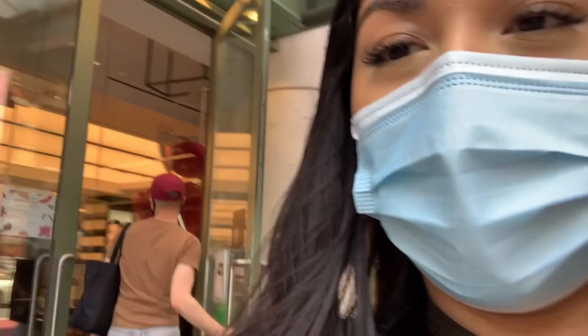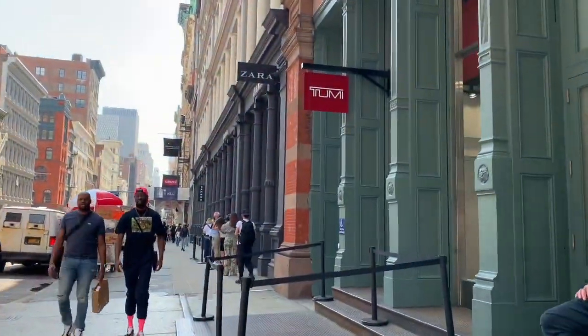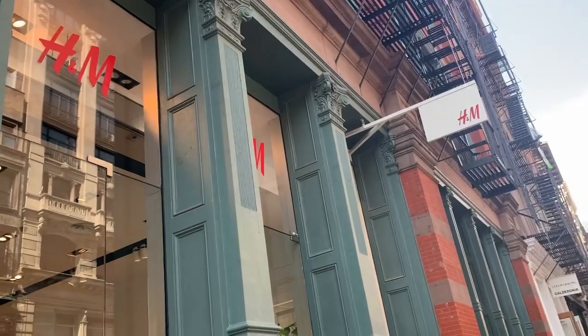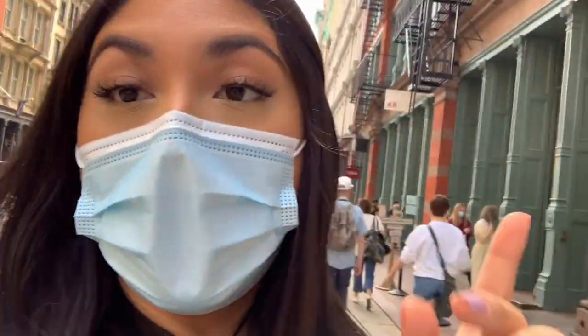Sephora is literally right there, but I'm gonna go in there later — first, Zara. Okay, the Zara here has nothing, so I think I'm just gonna head to the Herald Square Zara later. If not, I'll just see what I buy online. I know it's a Sephora, but first I'm quickly going to H&M. I just finished up at H&M — I ended up getting just a gray basic shirt. All their clothes at H&M now are like business-y; there's barely any cute flowy dresses or anything like that, so I didn't find anything else. Now I'm gonna go to Sephora.